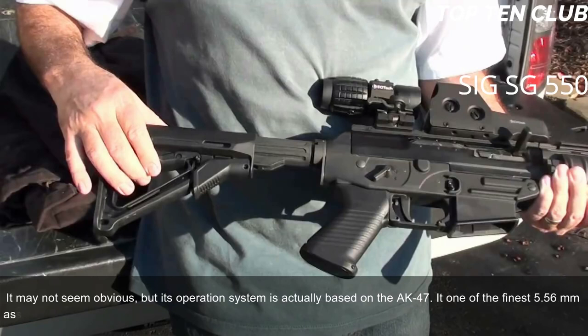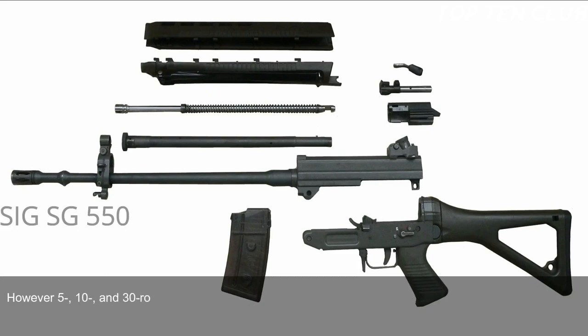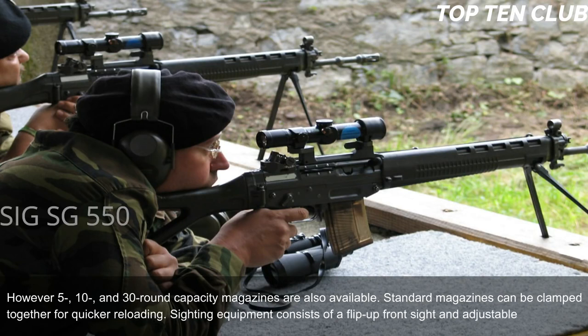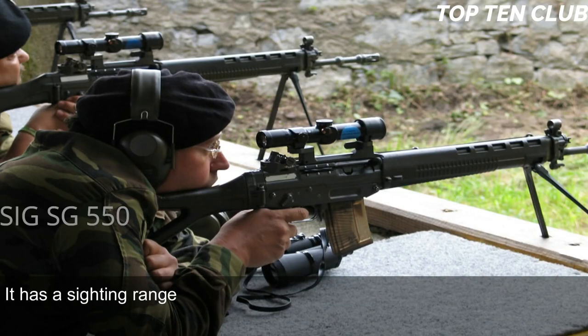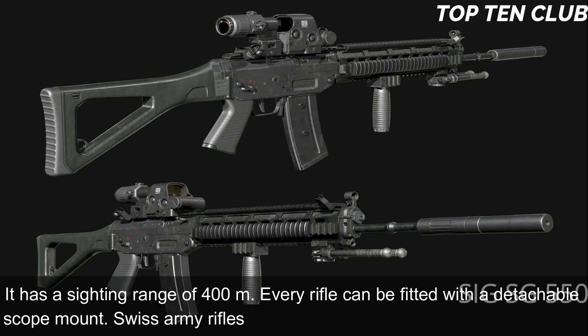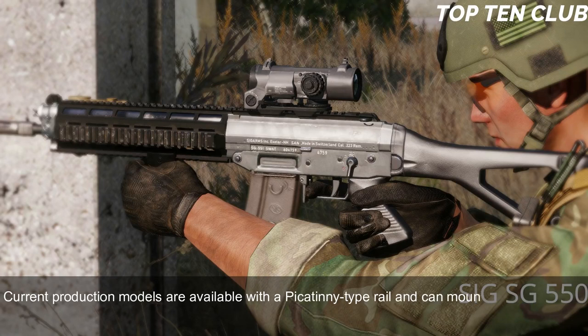One of the finest 5.56mm assault rifles ever made, Swiss Army SG 550 rifles are usually fed from 20-round translucent magazines, though 5-, 10-, and 30-round capacity magazines are also available. Standard magazines can be clamped together for quicker reloading. Sighting equipment consists of a flip-up front sight and adjustable rear diopter, with a sighting range of 400m. Every rifle can be fitted with a detachable scope mount; Swiss Army rifles are often used with a 4× magnification scope.